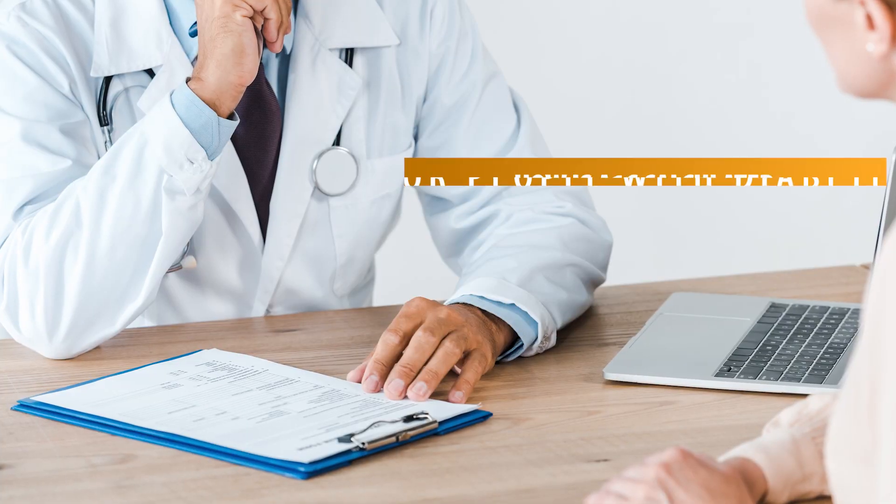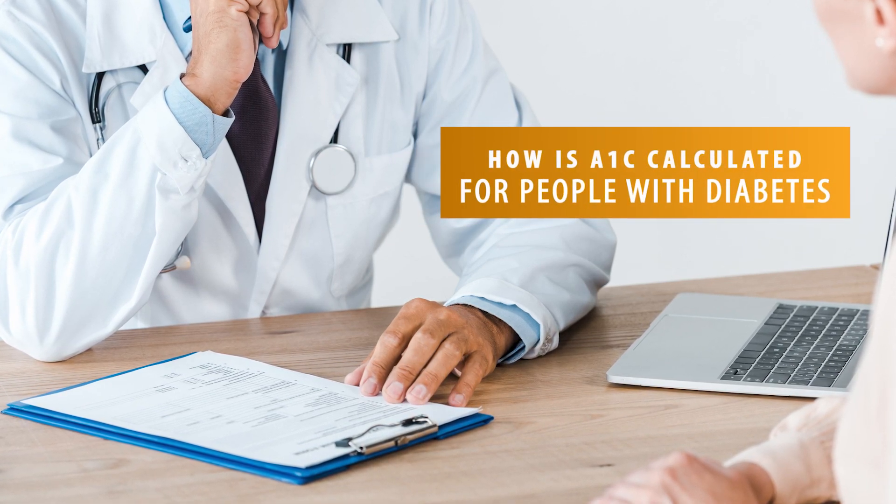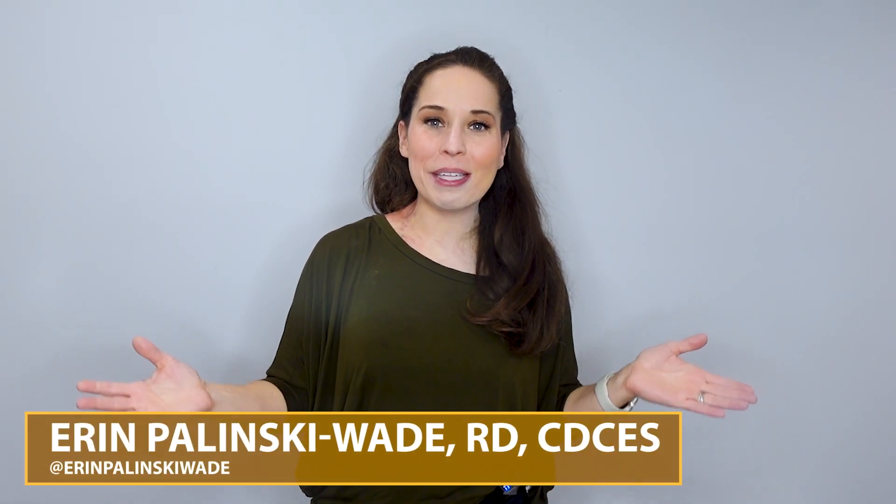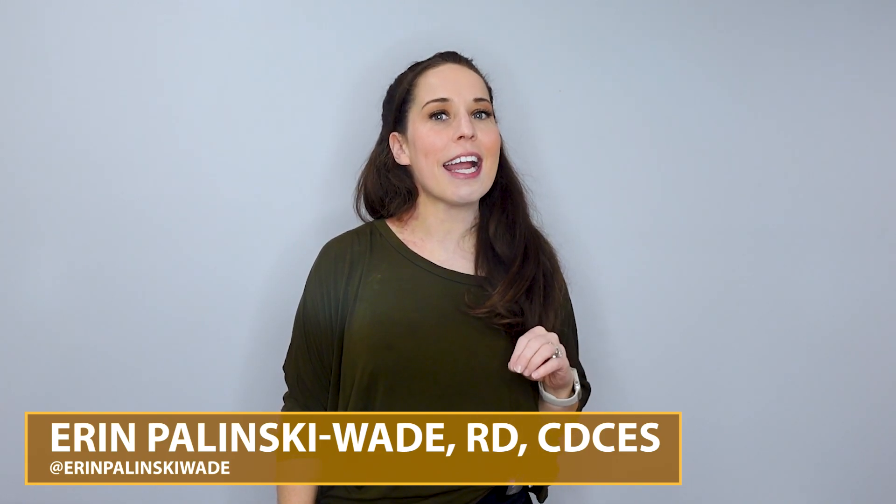Have you been told that your A1C level is high and you aren't sure what that means? Stay tuned because I'm sharing everything you need to know about A1C and what it means for blood sugar management and type 2 diabetes. Hey everyone, I'm Erin here with Healthy Mom, Happy Family, and I'm so excited to be here today addressing a question I get asked all of the time: what is A1C and why does it matter?